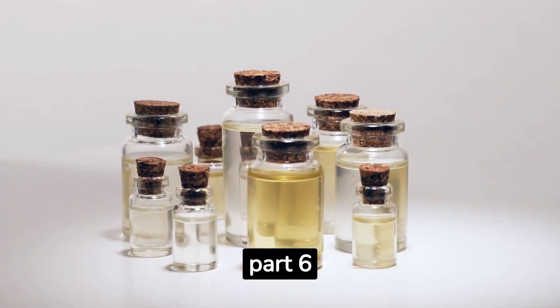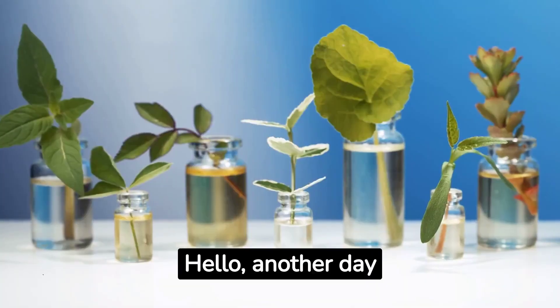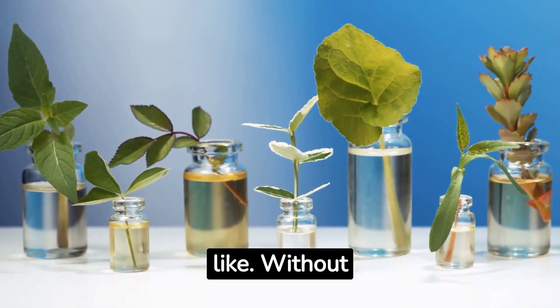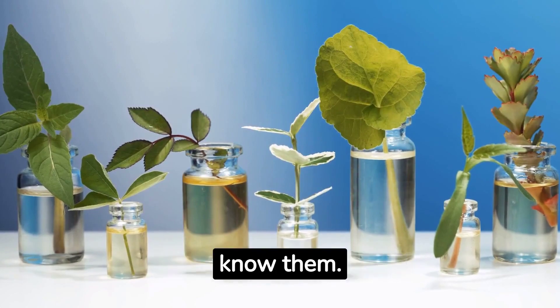Essential Oils, Part 6. Hello, another day seeing another group of essential oils that I hope you like. Without further ado, let's get to know them.